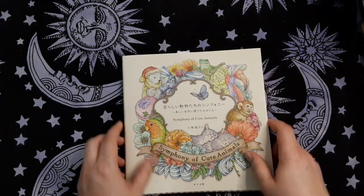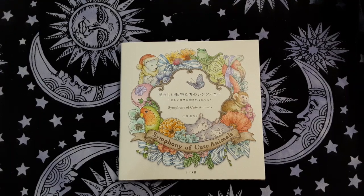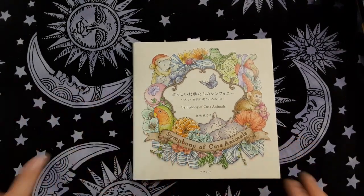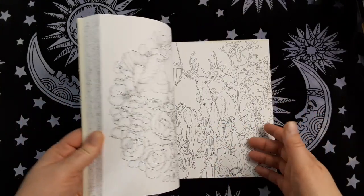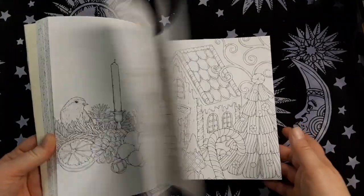The first one is Symphony of Cute Animals by Konoko Agusa. I just absolutely love this book. I recently got it along with the other ones, but this one is a smaller size. So I figured it would be more likely that I could maybe finish a page in it this year — maybe more than one, but at least one.